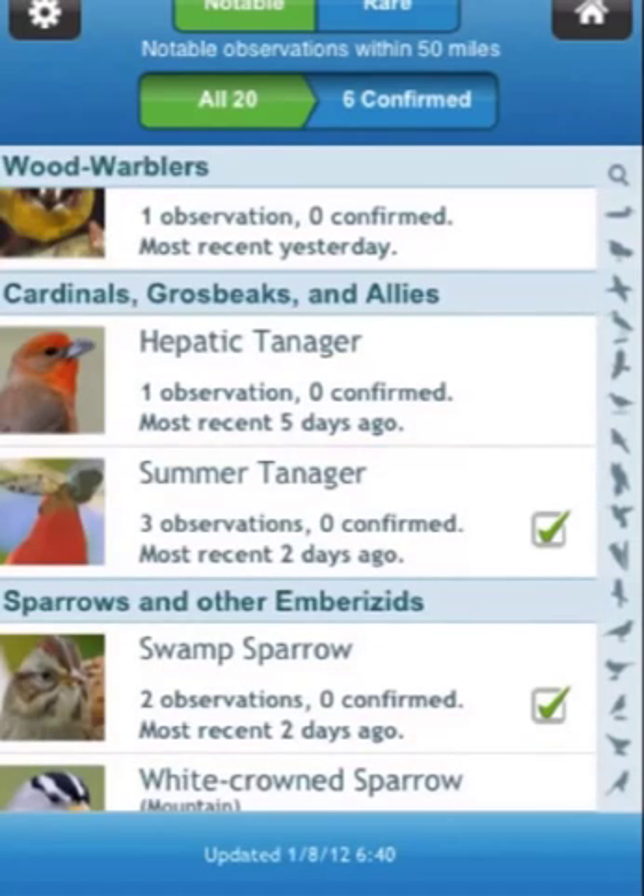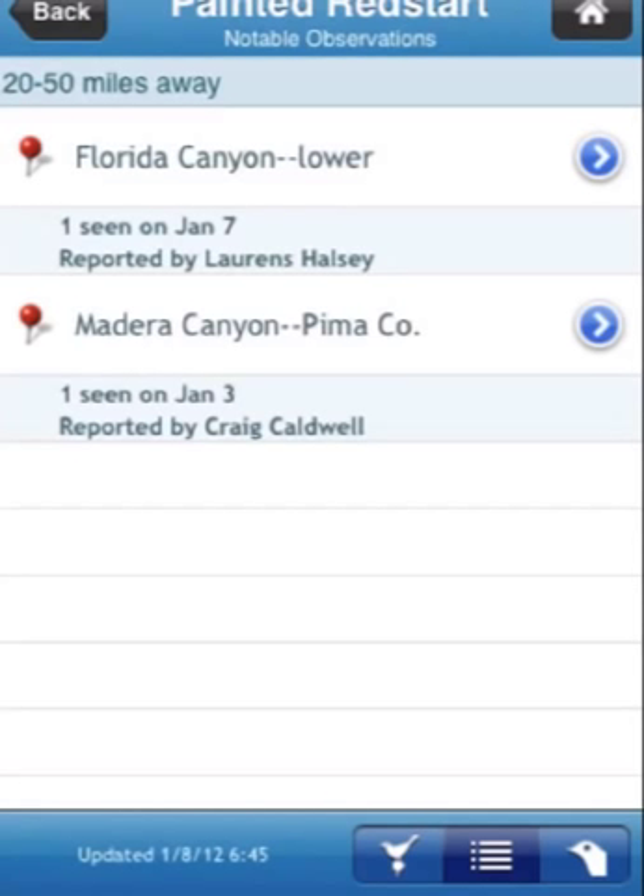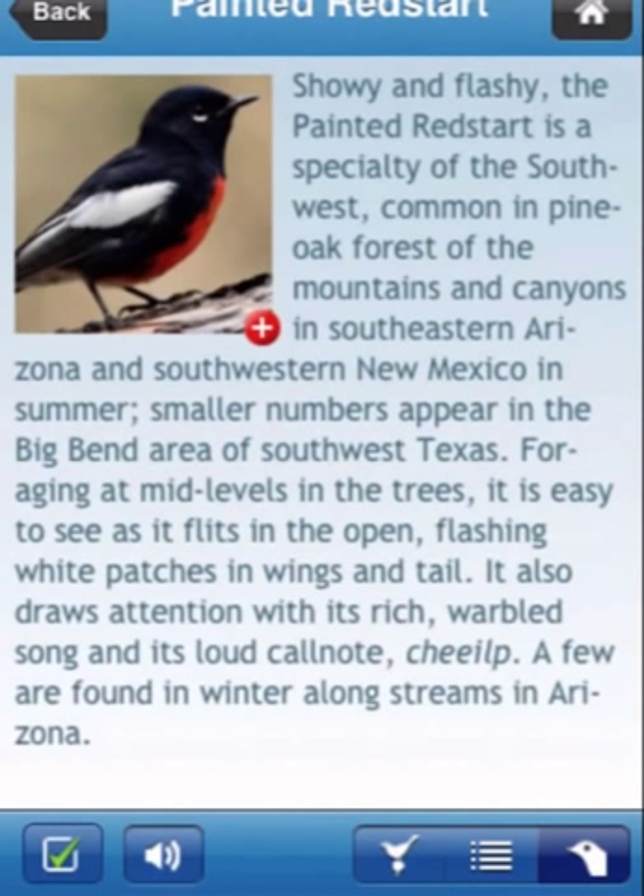As with the other views like this, you can not only get a map of observations and a list of observers, but you can also get Ken Kaufman's text. So let's go back.